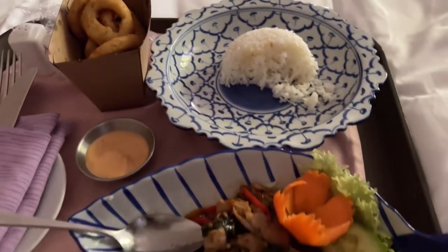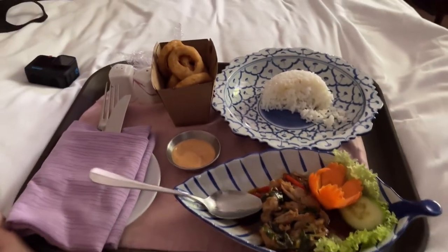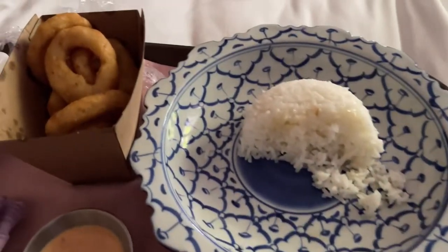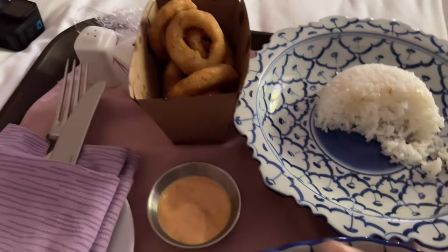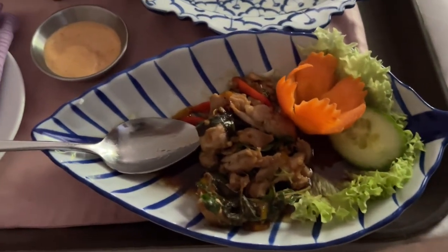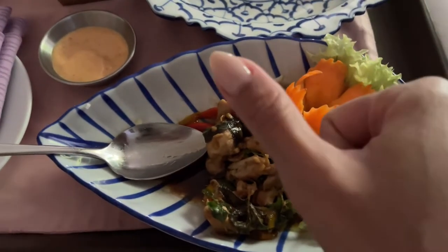I hope I get a chance to come here again to enjoy my time, and hopefully I'll have an opportunity to see a turtle again. Now I'm going to have my meal — I'm so hungry! My food: fried onion rings, jasmine rice, and stir-fried chicken basil. It tastes a little bit spicy, but I love it.